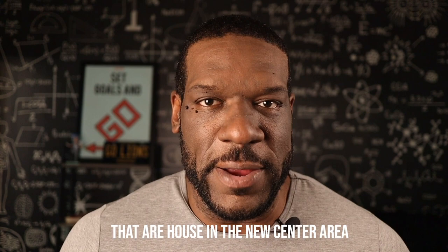Let's dive into some of the developments and significant points of interest housed in the New Center area. There are so many points of interest with historical significance that if I went through them all, this would be an hour-long video. So I'm going to highlight some of my favorites and the ones I think are most important.